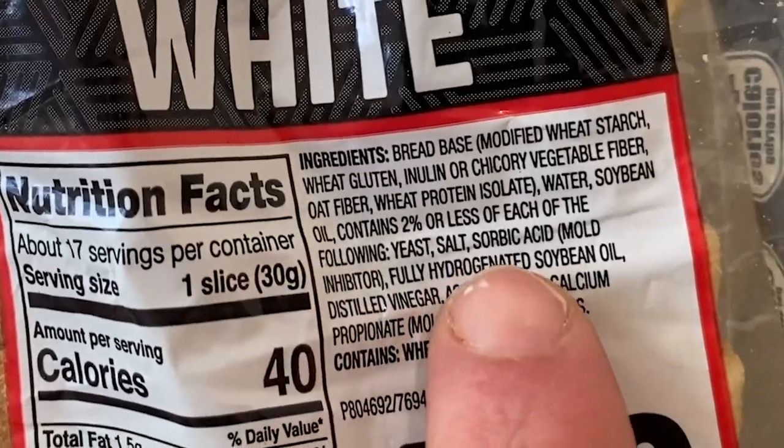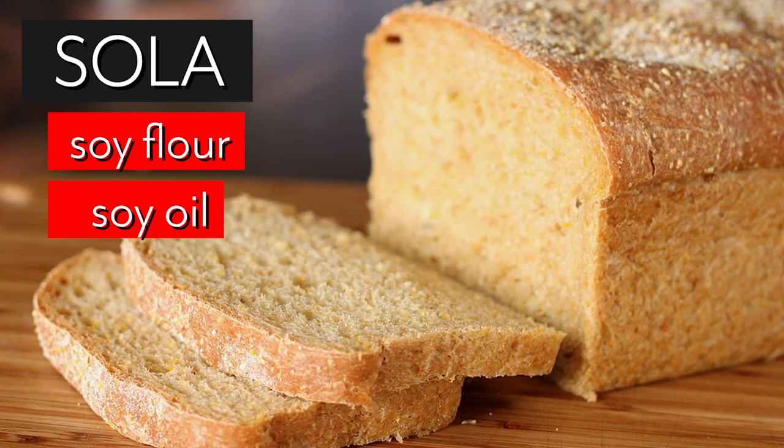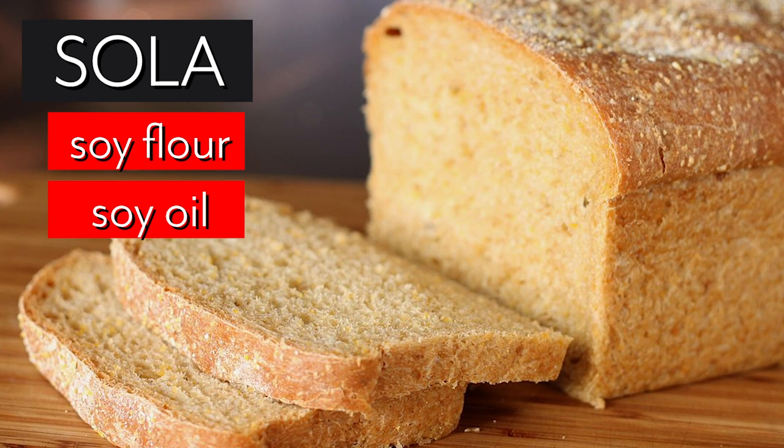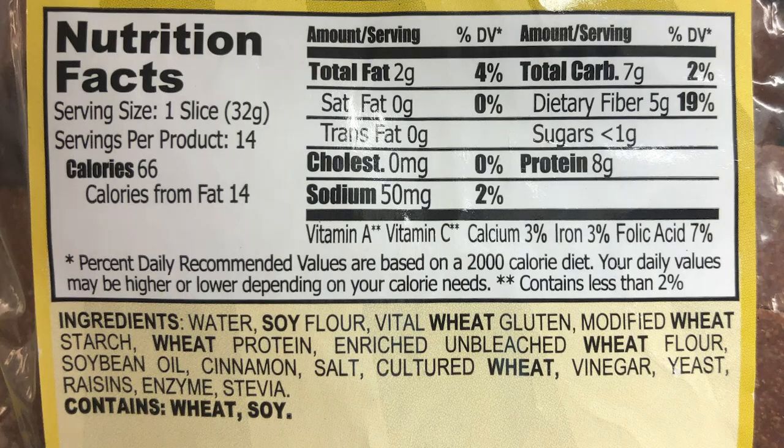Let me outline a couple of examples. The Costco keto bread I talked about has hydrogenated soybean oil, wheat gluten, and chicory root — a triple threat. Then there's a brand called Sola, which I thought was good at first: soy flour, soy oil, no hydrogenated stuff, which is good, but then pure wheat gluten to give it texture — that's where psyllium husk would come in for a cleaner brand. Then there's a company called Choppies, which I've seen a lot of people in the keto world talk about. We're looking at whole wheat, soy flour, and soy oil — all about the margin. Very fragile soy oil is going to trigger an issue.